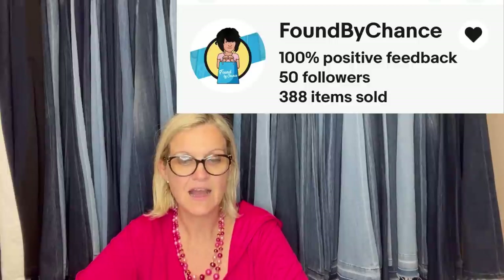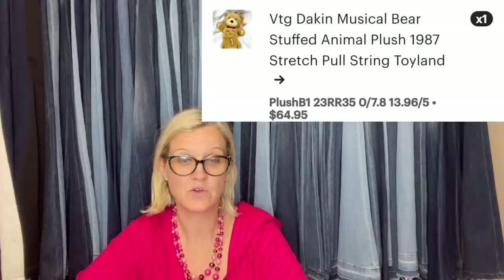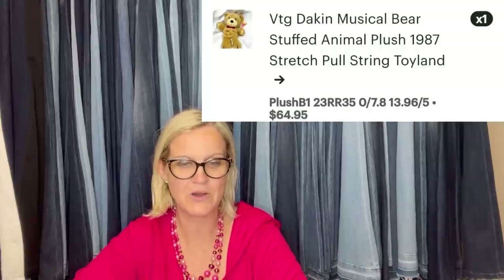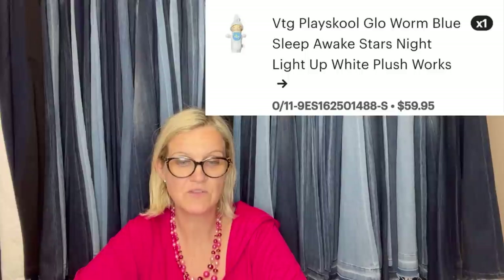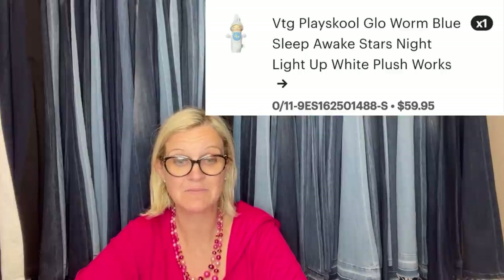Bolo Buddies member Found by Chance — on pretty much everything: eBay, Poshmark, Mercari, and Etsy — got this pull-string musical plush at a local thrift store, paid $2.79 for it, and sold it on Etsy for $64.95. That is awesome! It's a Dakin musical bear. She also said: I have sold three Glow Worms on Etsy. I found this one at an estate sale for $2.50 and sold it for $59.95. Even though I have my Glow Worms cross-listed to four platforms, I have managed to sell them all on Etsy for more money than I had them listed for elsewhere.